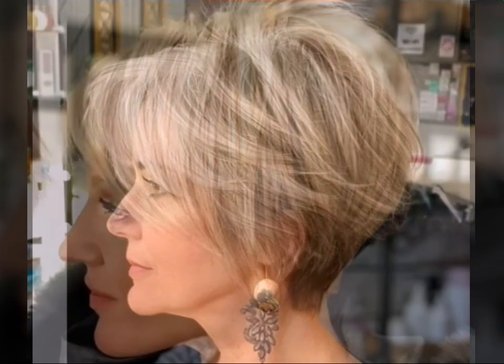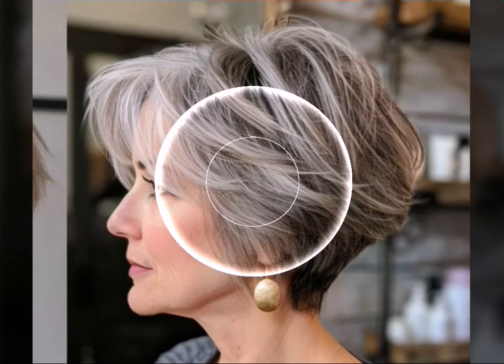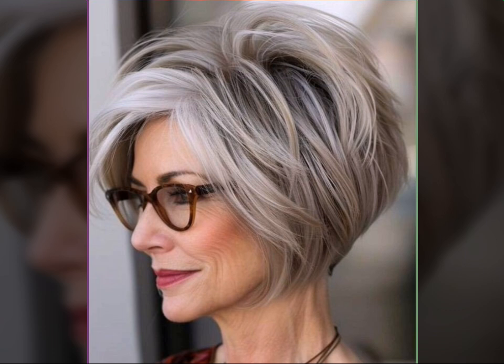If you have any questions or want to see more hairstyle inspiration, leave a comment below and let's chat. And of course, hit that subscribe button for more style and beauty tips. Goodbye till the next video — see you soon with a new collection!